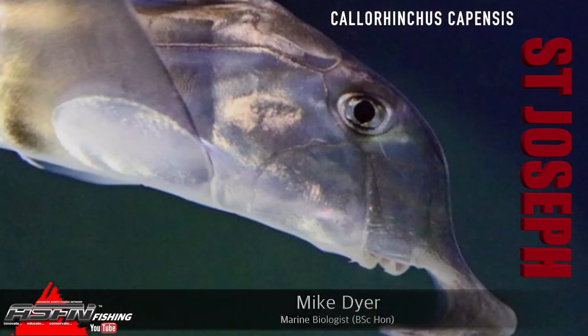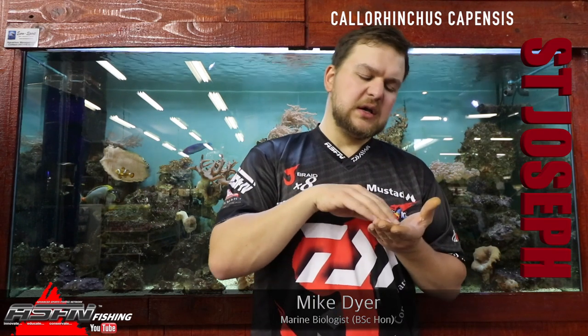In terms of eating, with their mouth being turned down and that nose in the front, they use it to sense along the habitat they're in. Saint Josephs like soft sediment — muddy bottoms — which contain a lot of bivalves, worms, and crustaceans. They use that trunk-like nose to sense around the bottom and then use that downturned mouth to suck in whatever they come across. For targeting them, natural baits are key — worms, crustaceans, crayfish, or prawn baits.